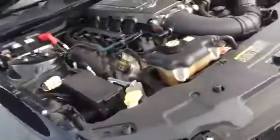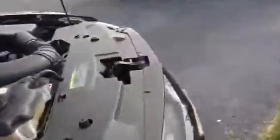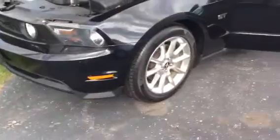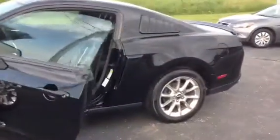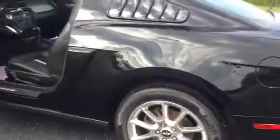With that V8 engine, you're averaging about 16 in the city and 24 on the highway. Keep walking around this thing for you. No dents, no dings — this car is virtually flawless.